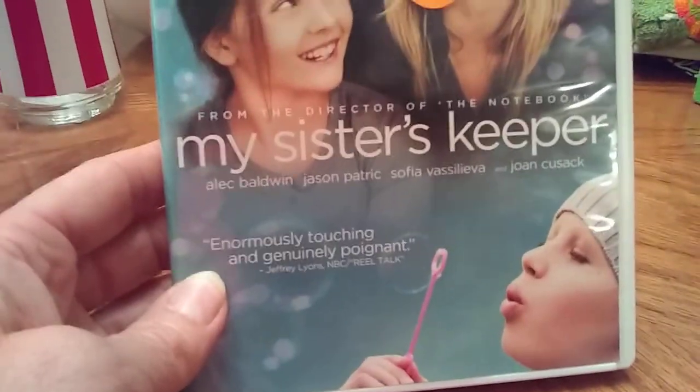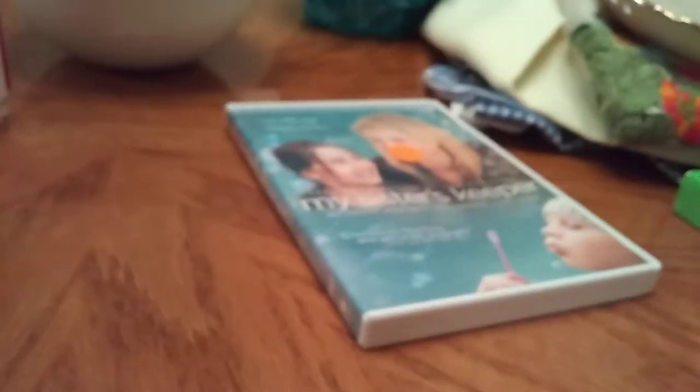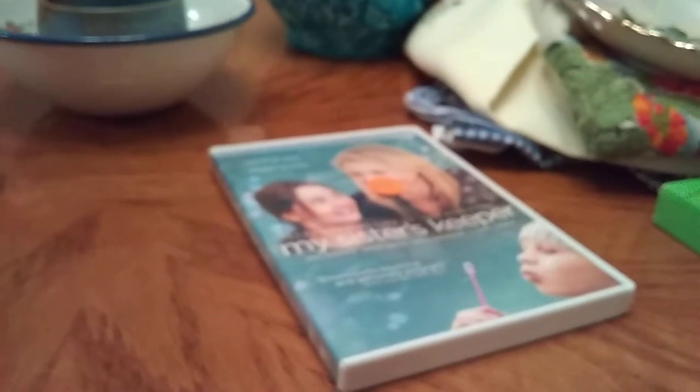I also spent 50 more cents at her sale and got this DVD — My Sister's Keeper. Somebody told me I should watch this movie and I've never seen it. We had rented a couple of movies the night before and they've gone up to almost $2 a movie, so I grabbed that for 50 cents to watch it.